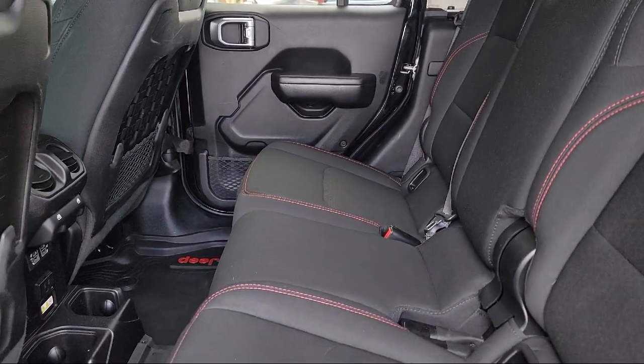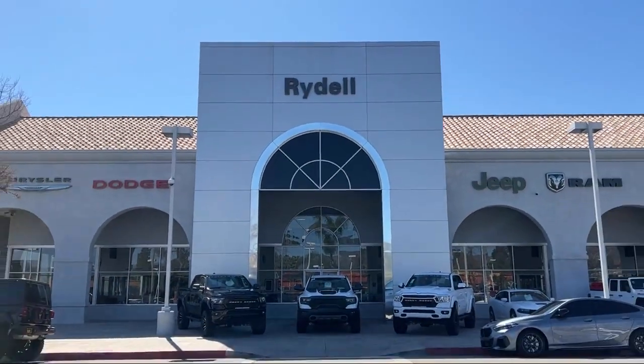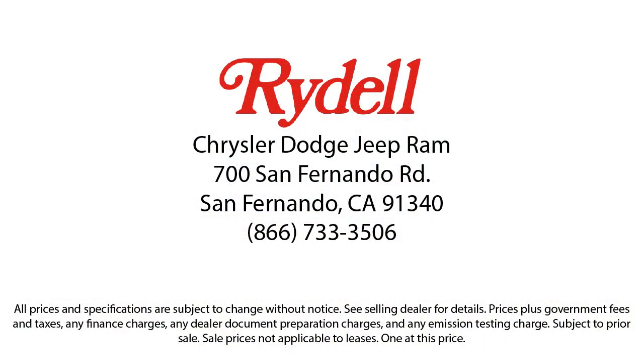Their job is to help each of our customers find the vehicle that best fits their wants and needs at the best possible price. So, if you're looking for a great deal on a quality vehicle, then come see us here at Rydell Chrysler Dodge Jeep Ram today.